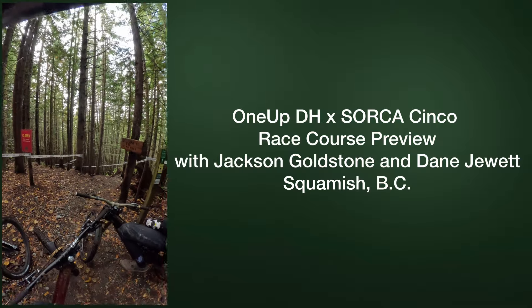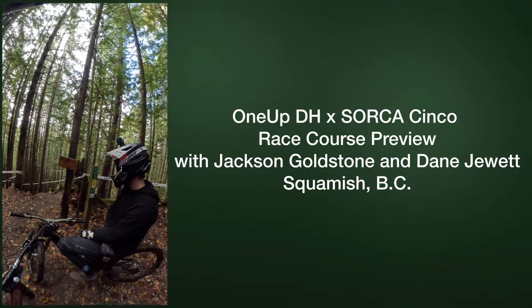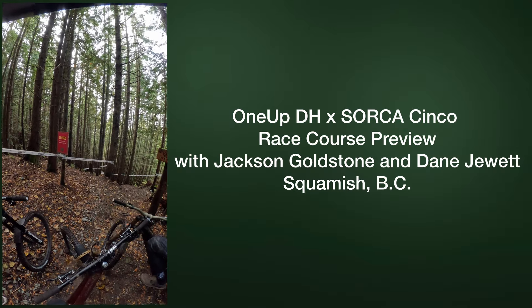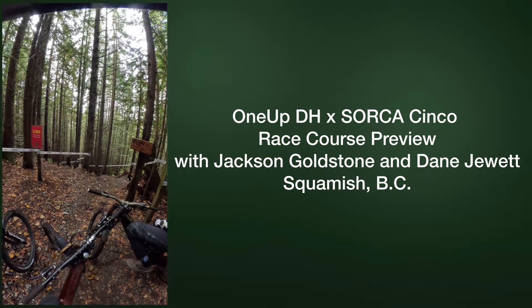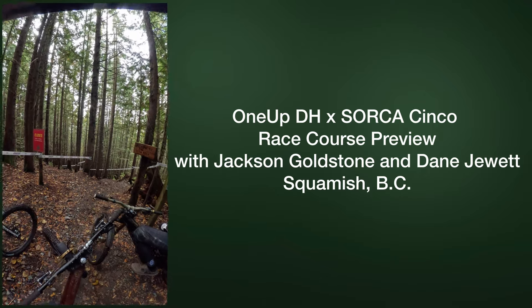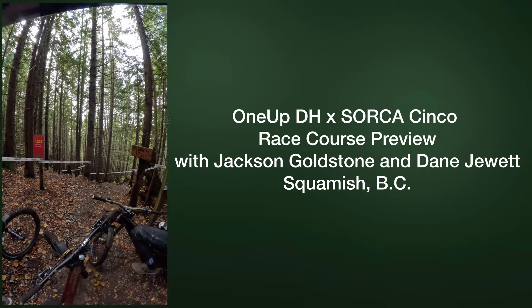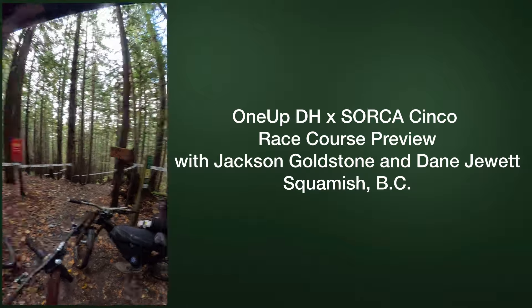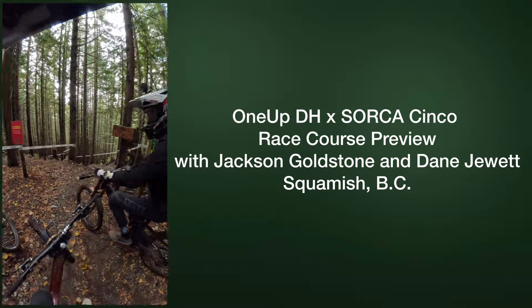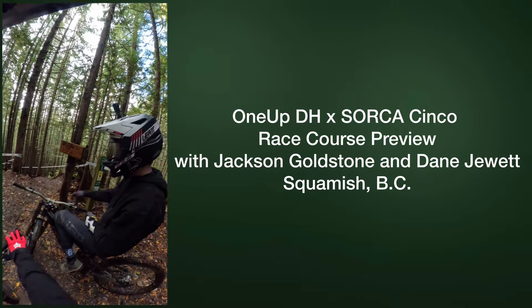Here we are at the top of the 19th hole. This trail is going to be used as the One-Up downhill race in partnership with Sorca. This whole thing's taped out and ready to go — still a little bit of trail work to be done on the track. We're going to give you guys a little sneak peek course preview. We've got Dane and Alden with me, so let's get it.